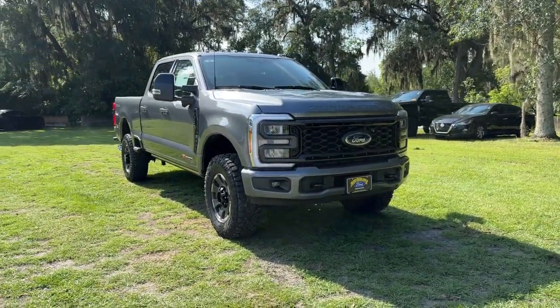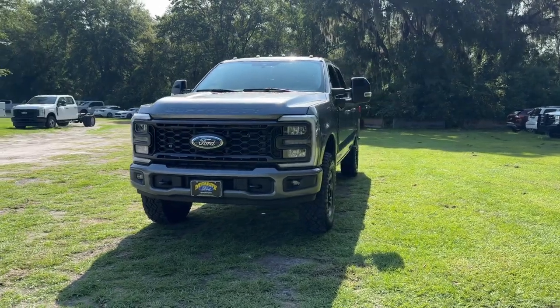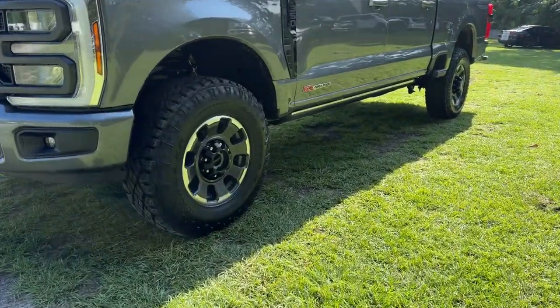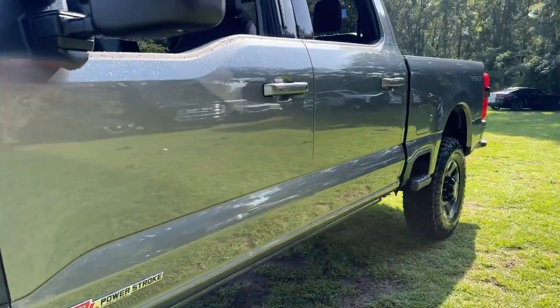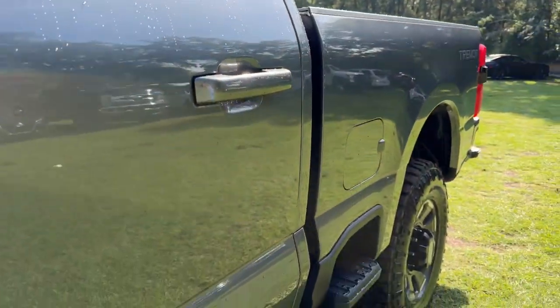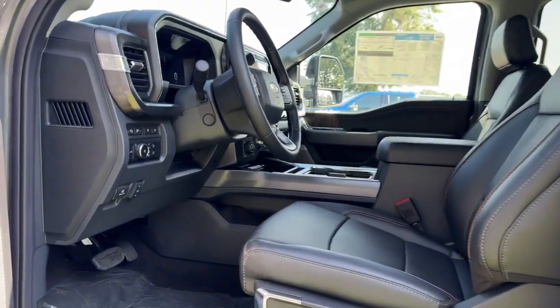Introducing the 2024 Ford Super Duty — get the full-size pickup you can count on. This Super Duty leverages military-grade aluminum alloy, high-strength steel, rugged components, a stiffer and stronger frame than previous models, and improved axle strength to bring you extraordinary performance even in the most extreme conditions.